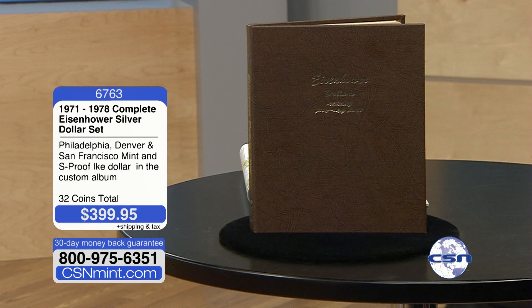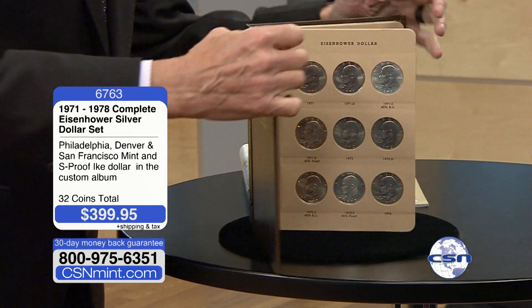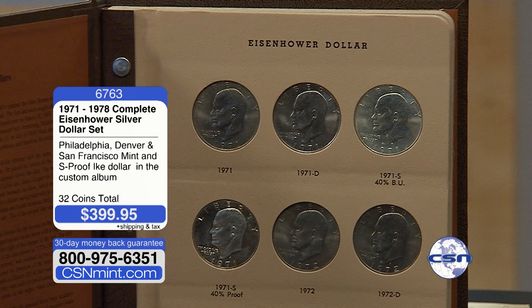It was a very important coin from a commemorative standpoint — it was made over the bicentennial. So they made a lot of different Eisenhower dollars, and that is why this set is so incredible and so fun to collect. One of the other things about the Eisenhower silver dollar is it was made in so many different formats.